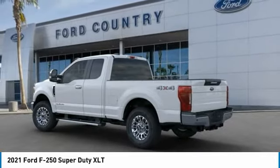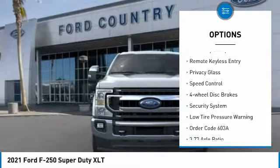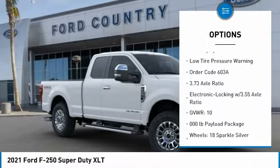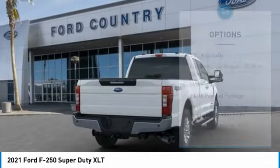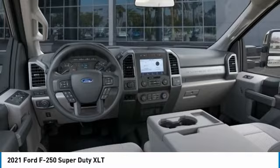Here are some of this vehicle's great options: electronic stability control, brake assist, traction control, rear step bumper, remote keyless entry, privacy glass, speed control, four-wheel disc brakes, security system, and low tire pressure warning.